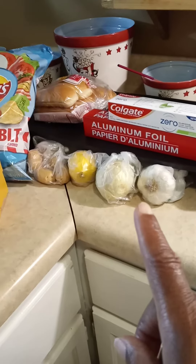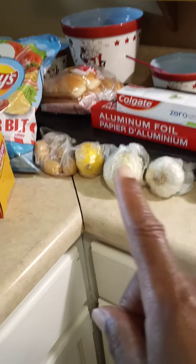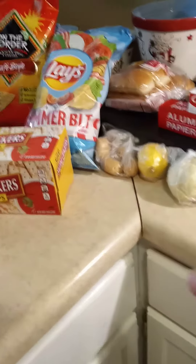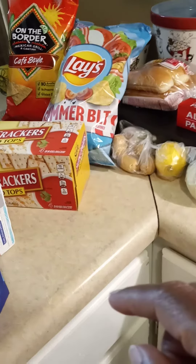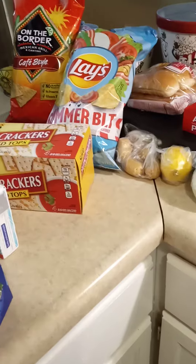I went to Frugal's — garlic, that's an onion, a lemon, and some fingerling potatoes. They got these new summer BLT chips. I've never seen those, so I got me a bag of those today. I think I'm going to do a review on those, and I got some other stuff I want to do a review on.